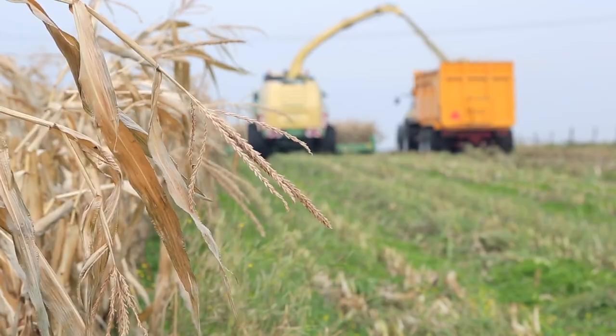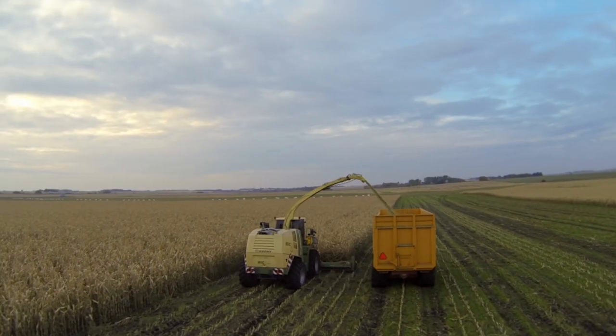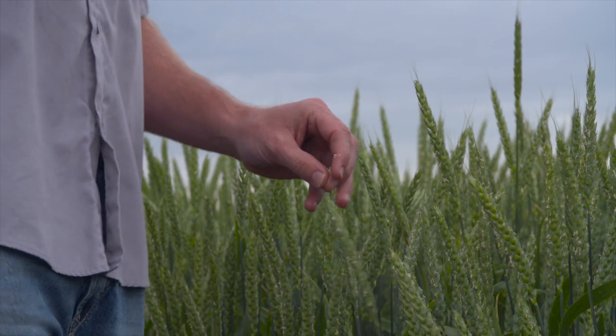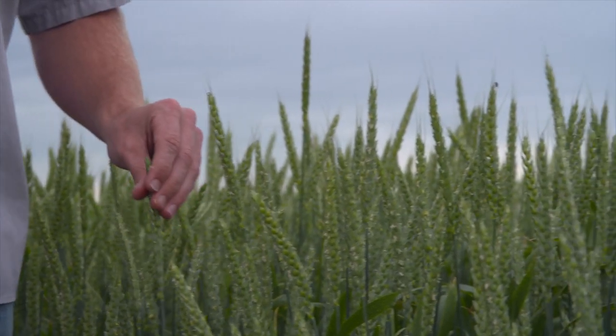I'm the fourth generation family member here on the same piece of ground in Modesto, California. When you grow corn and you've got a corn crop that's 16 feet tall, you can't walk an entire 80 acre field and really look at all the low points or some of the areas that don't have the best yields.